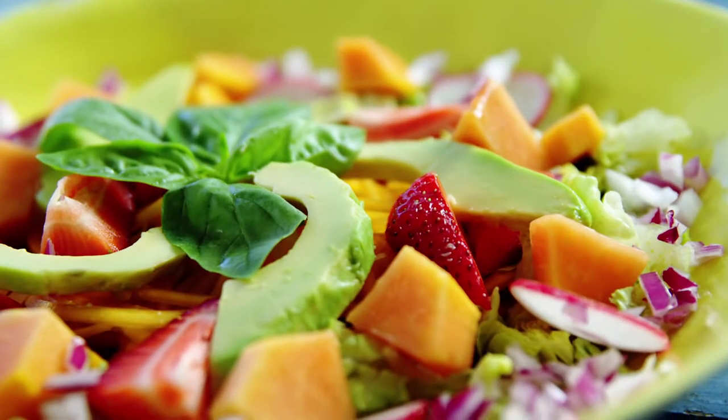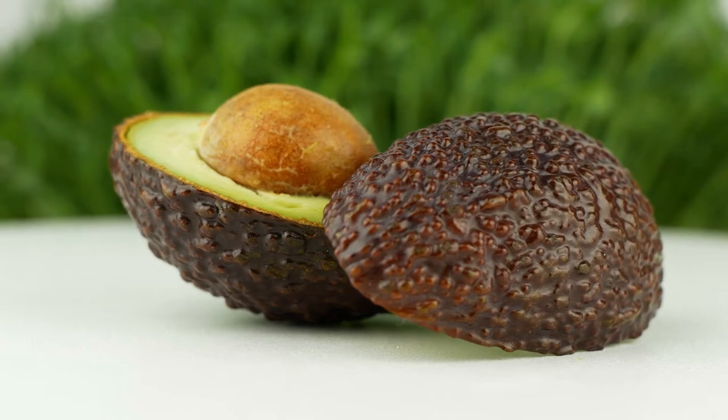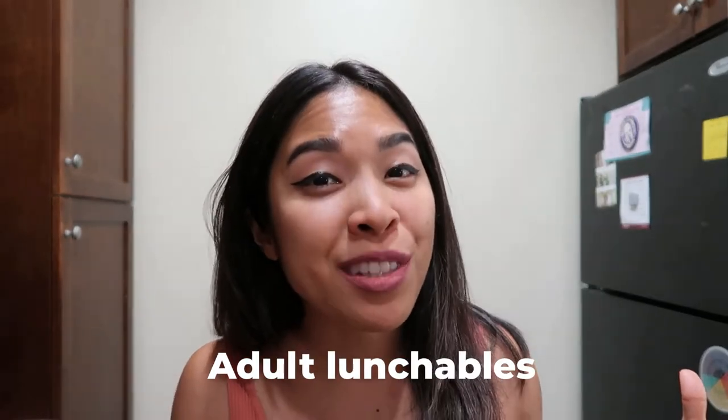My number one no-cook meal is rotisserie chicken from the grocery store — already pre-cooked — paired with a pre-washed bagged salad mix and avocado. You've got a filling chicken salad without cooking anything. My second no-cook favorite is what I call 'adult lunchables,' in a low-carb version. I like to use cheese wisps, which are all-cheese crackers with no carbs. Pair those with salami or charcuterie and your favorite cheese.